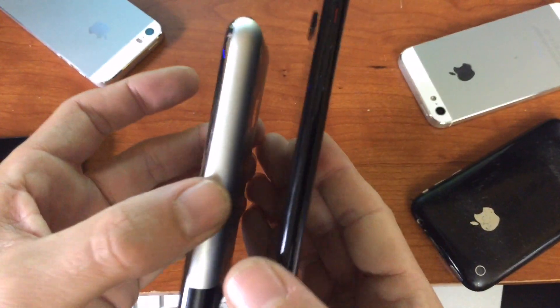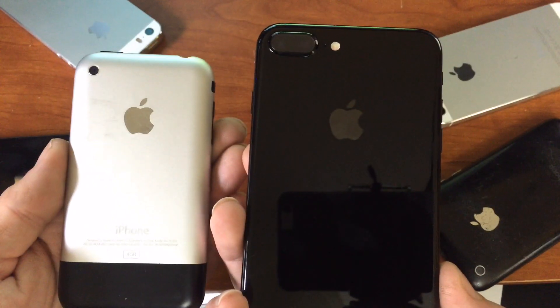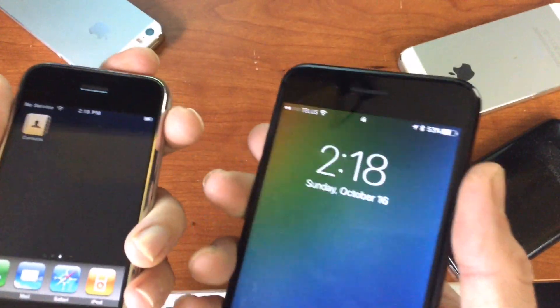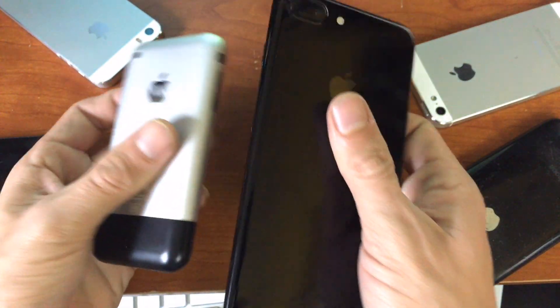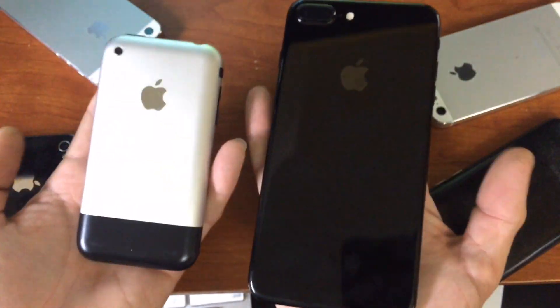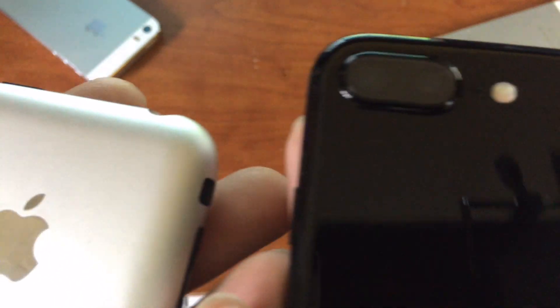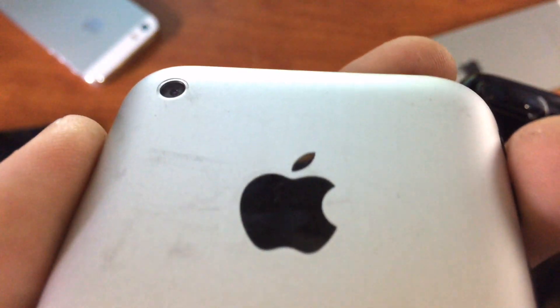I wanted to do a quick comparison of the two, beginning with the design. Notably, the iPhone 7 is a lot larger — look at that in my hands. In most models recently, the cameras protrude, where on the old devices they didn't.